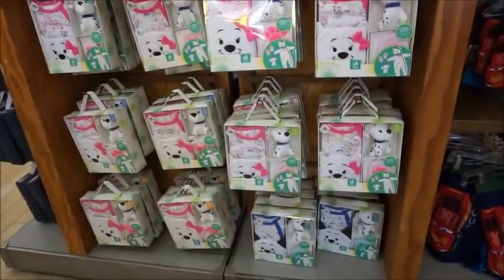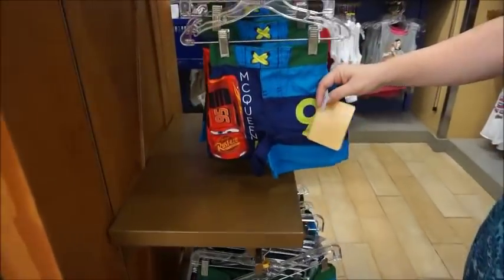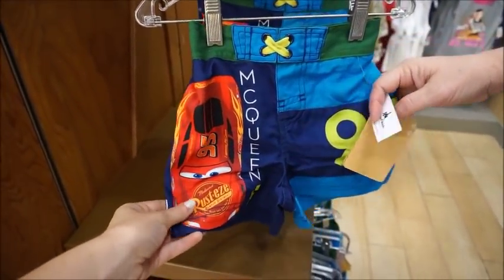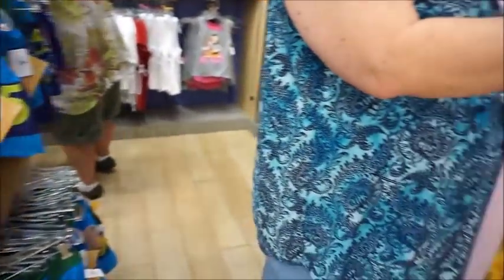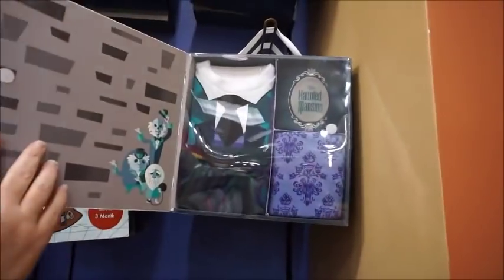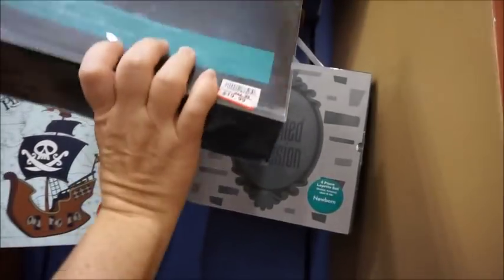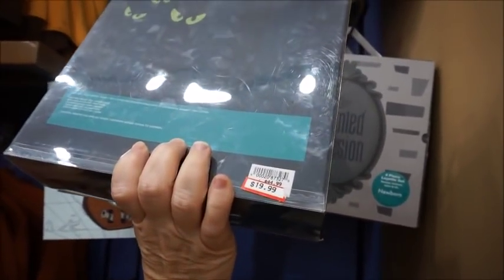I also love these baby sets that they do. $6.99 from $22.99 — little Lightning McQueen shorts. But we just saw these at World of Disney. They are $19.99 from $44.99.